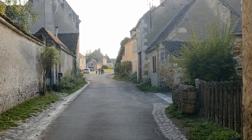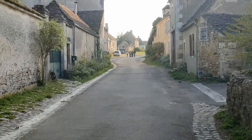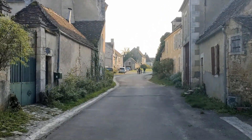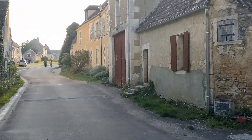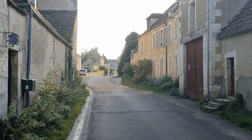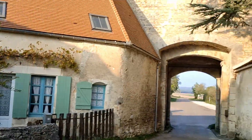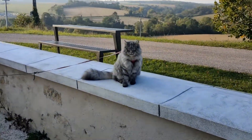Anyway, I just flew the drone over this medieval town and we'll see that footage later. Tomorrow we're gonna walk all the way to the other side, or maybe later this evening — we'll see. It's quite nice.